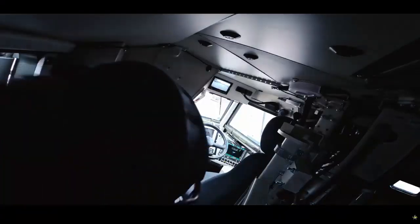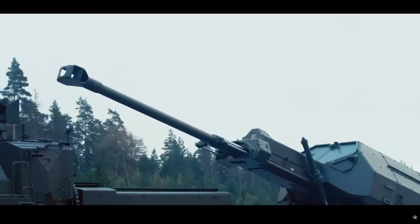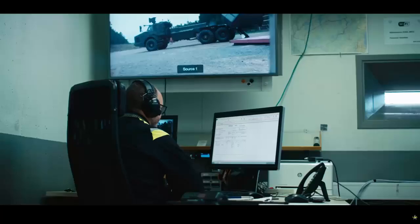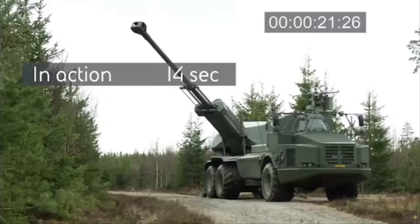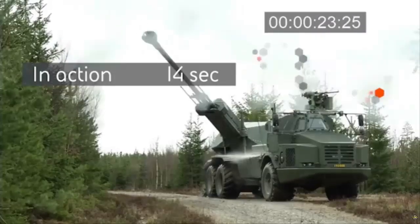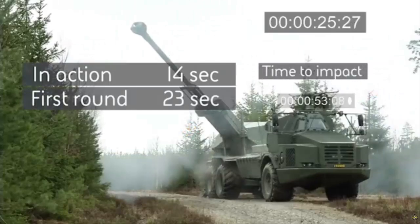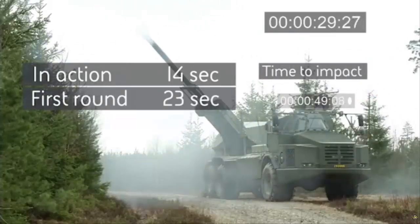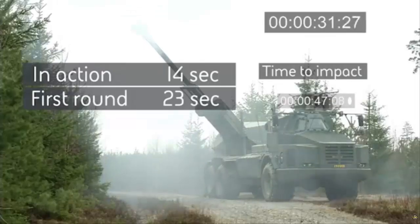As an AS90 detachment commander, he had never driven that gun platform before. This is now a multi-role — it is about being the number one operator and the driver. You need to learn the system, how to fault find and troubleshoot, and also the use of the ammunition truck to fill in the magazines for the charges and shells.